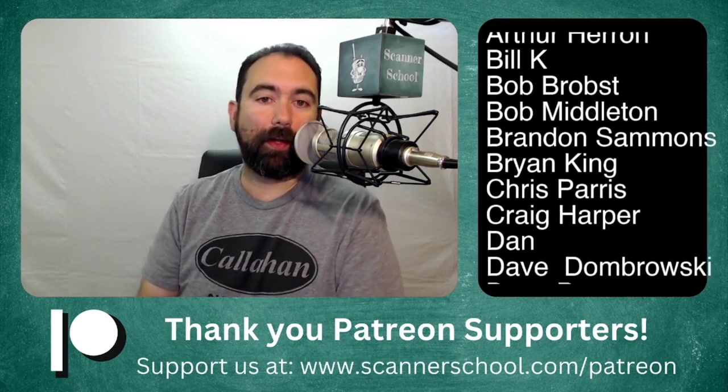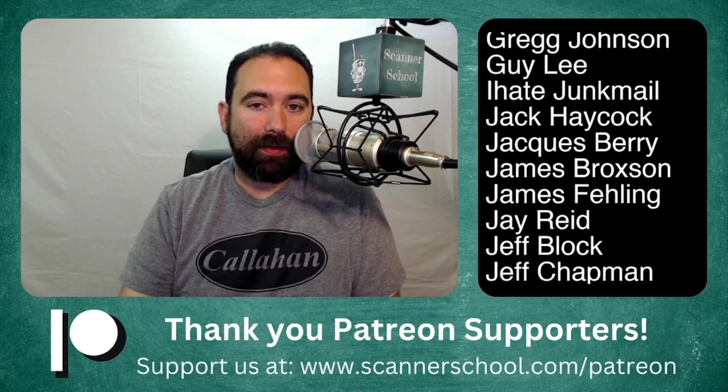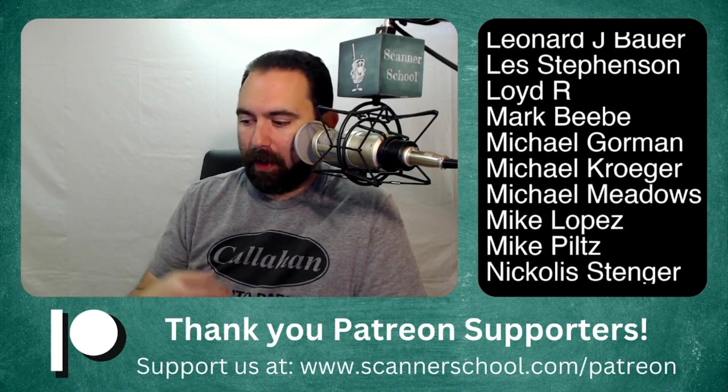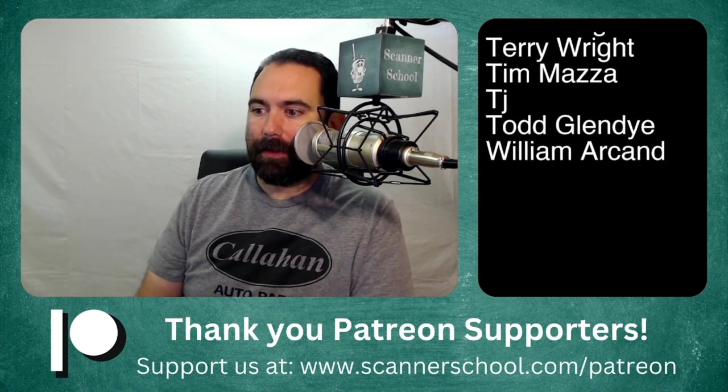We're here today to give you a couple of safety tips on buying and selling used scanners online. Whether it's something you couldn't afford years ago, a scanner you've parted ways with, something you had as a kid, old equipment you're replacing, or you're in the collector phase — or maybe you're looking to upgrade from analog to digital, something that will work in Simulcast — these are all examples of why you would want to buy and sell radios online.